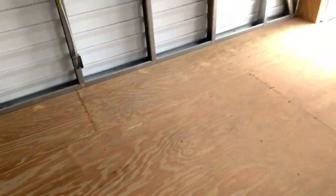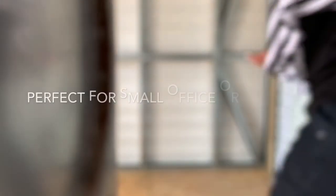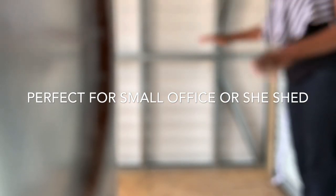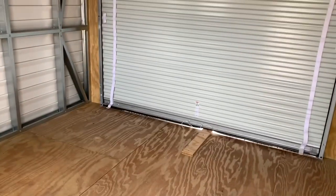You can definitely fit a queen-size mattress in here. You can fit a queen-size mattress right here, into this thing, and put a dresser right there, and you're good to go. A queen-size mattress can go right there.